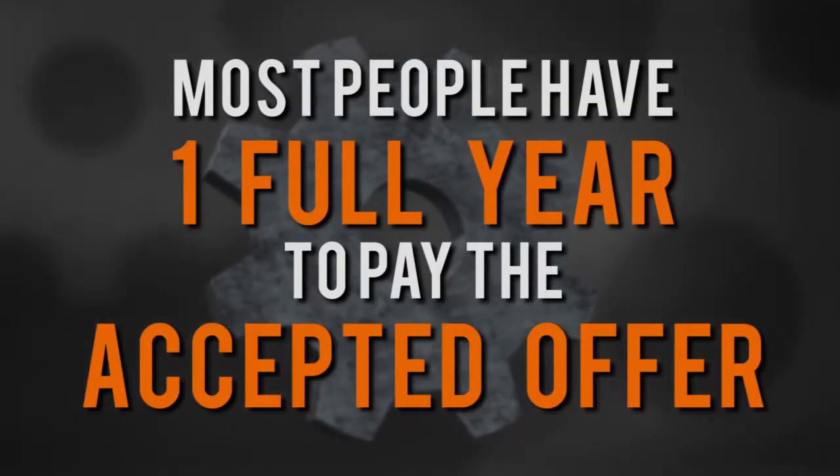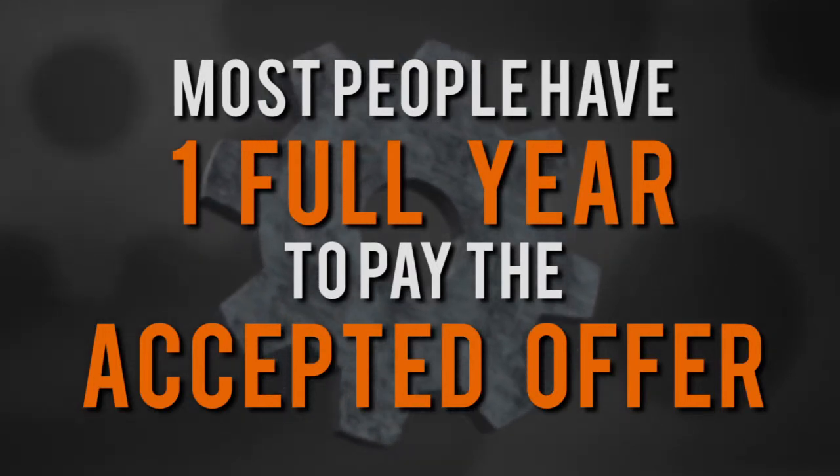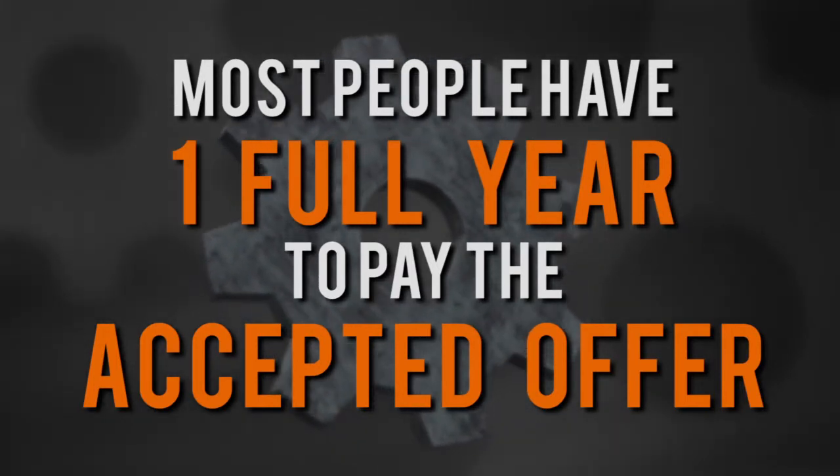Most people have at least one year from the time the offer is made until they have to pay the accepted offer. You can greatly increase your chances of getting your offer in compromise accepted by hiring a local licensed attorney like me.